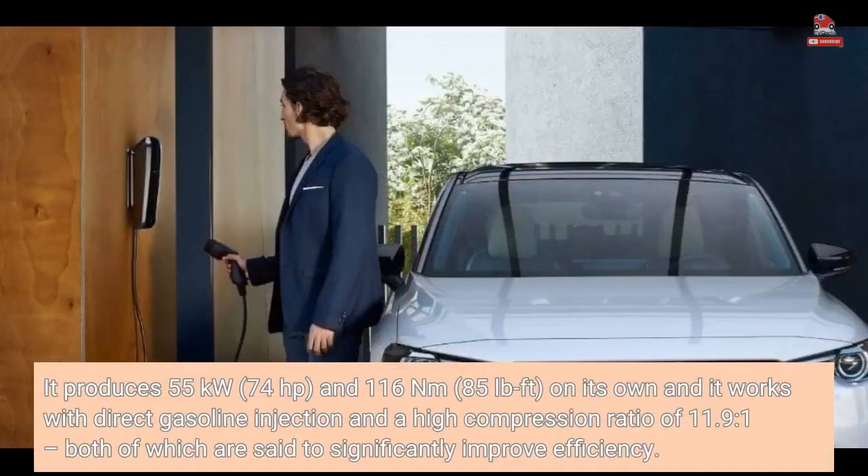It produces 55 kilowatts, 74 horsepower, and 116 newton meters, 85 lb-ft, on its own, and it works with direct gasoline injection and a high compression ratio of 11.9:1, both of which are said to significantly improve efficiency.